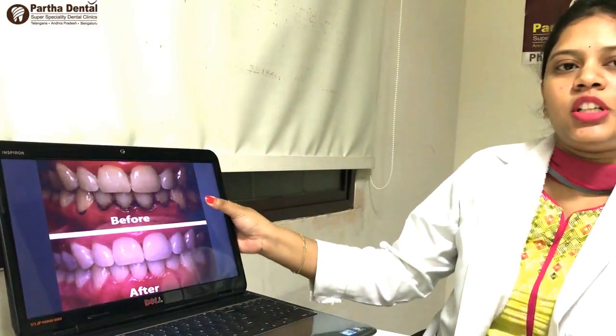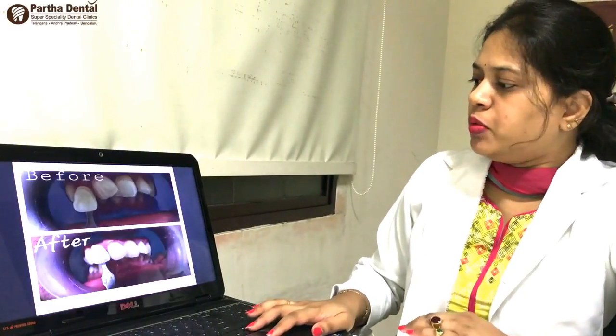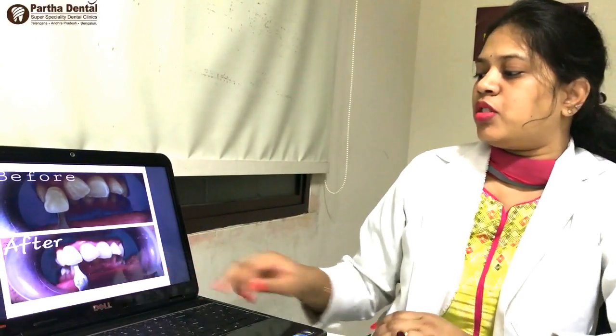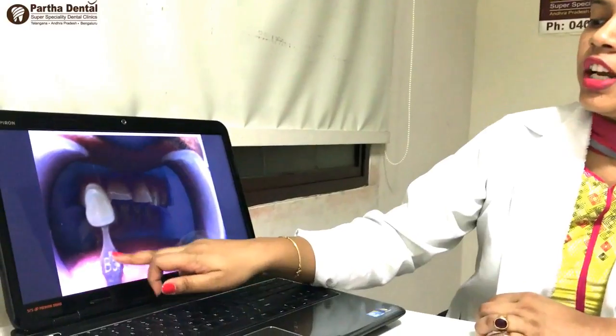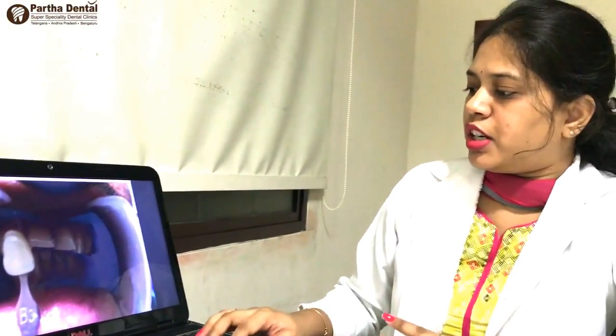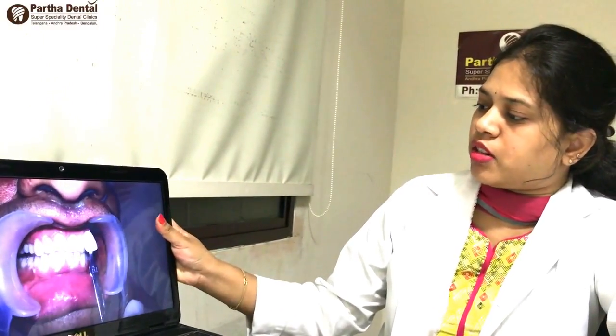This patient will be done in two sittings. This is in-office bleach. This patient will be colored — it will be colored. If you are changing the color, we will also do a little treatment. This is B3 shade — it is a dark shade, a very dark shade. For this patient, it is B1. It will be done in a better color.